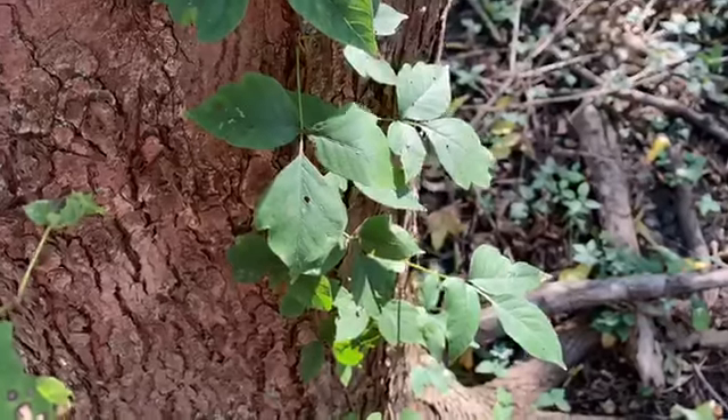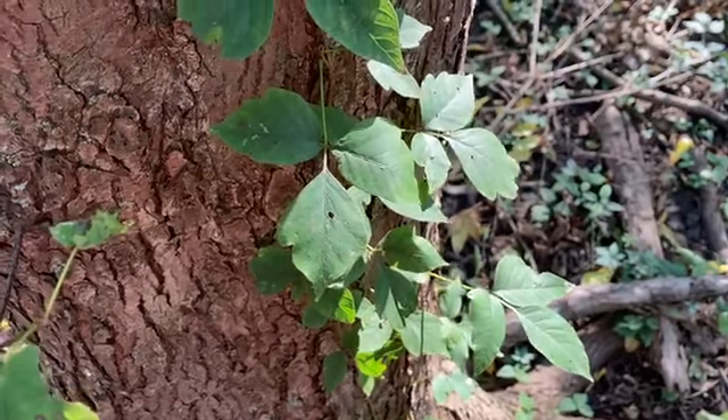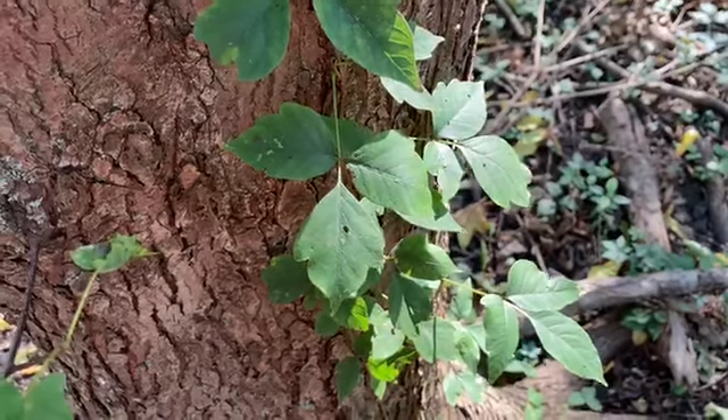This is poison ivy — the name says it all. It has three leaves and sometimes a red stem. It can grow on vines on a tree or on the ground. Make sure you don't touch it; you can get very itchy.